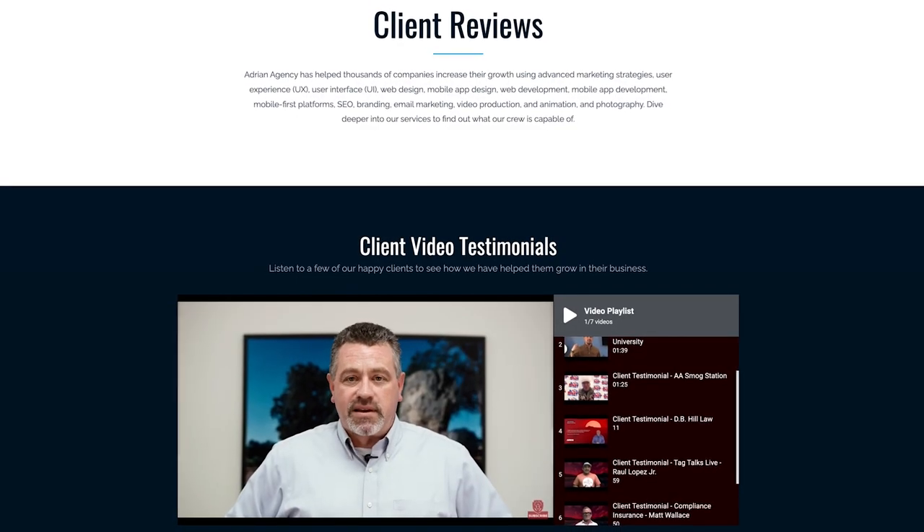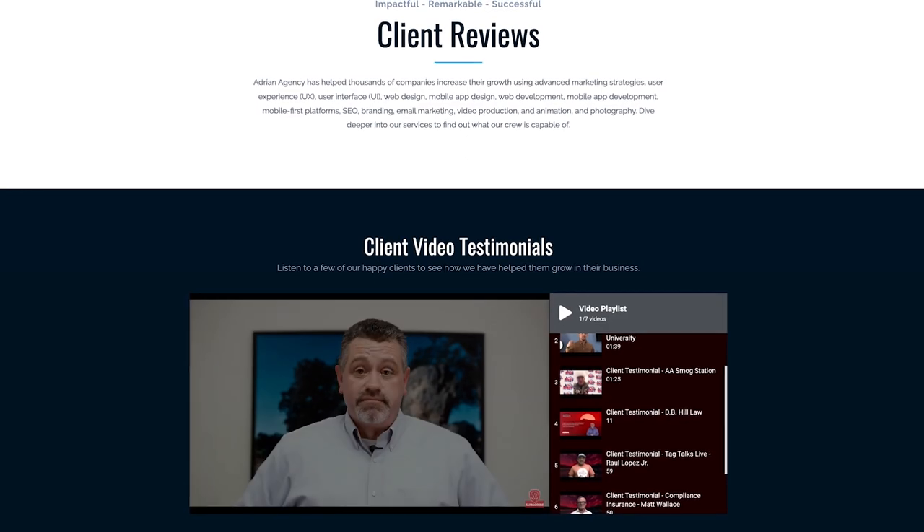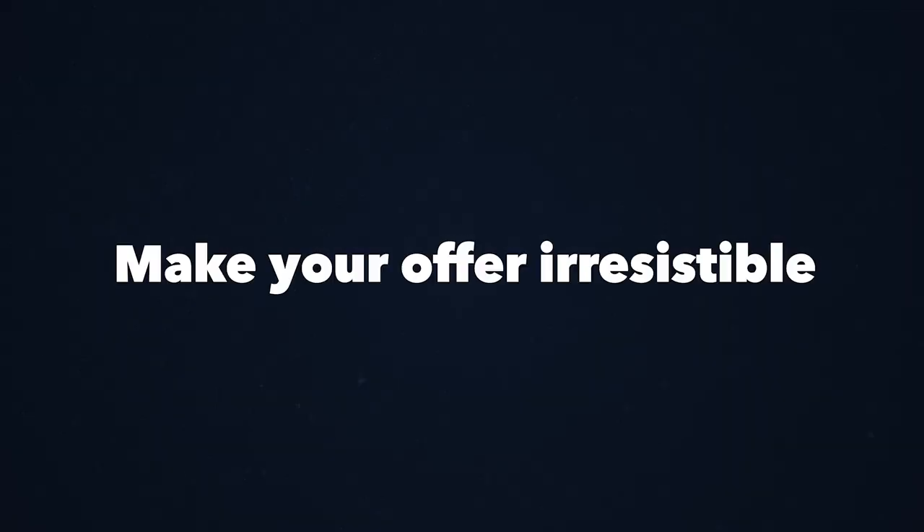In those pitch decks, you need to make clients understand that you are good at what you're doing. Put in social proof and things that actually prove that you are a high quality provider. The next part is making your offer irresistible. As Russell Brunson likes to say, 10X value.